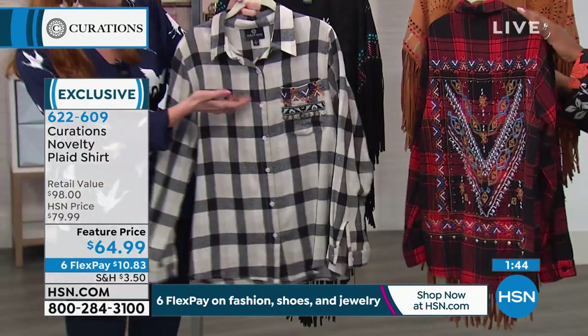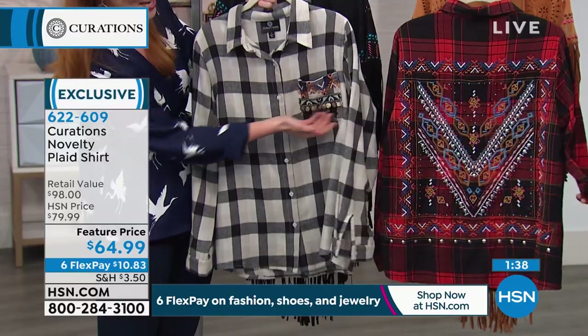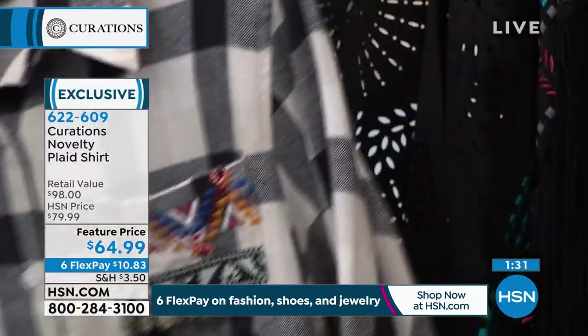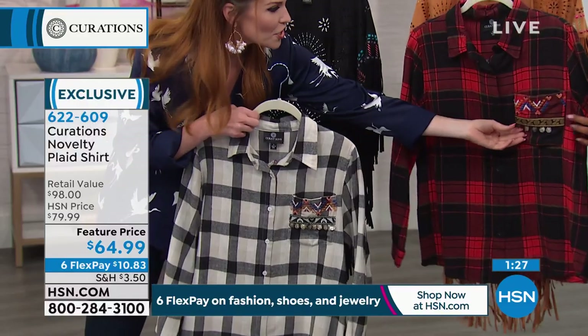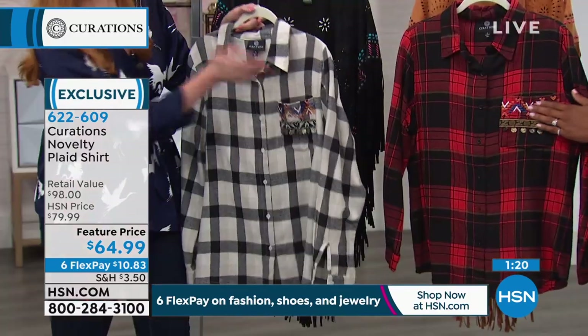You're also getting a front pocket, which you'd always expect on a plaid shirt, but look at how this one's designed — there are actually little hanging coins. On this black and cream colorway they're a little silvery, but on the red and black they're more of a gold color — kind of a hammered gold or hammered silver on each. I love that little design element.